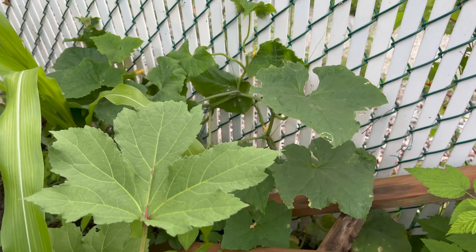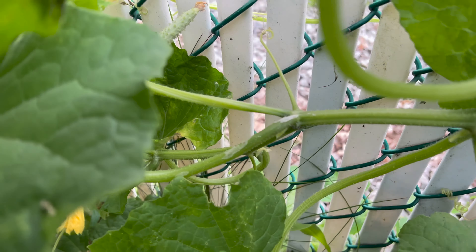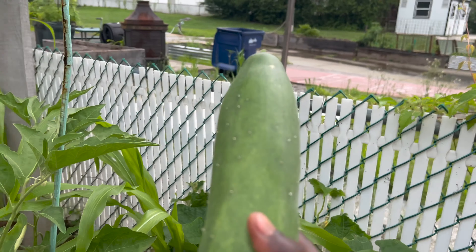I see a cucumber that's ready over here — it's underneath. Yeah, this one is a big one. Look at how big it is — awesome, wow!